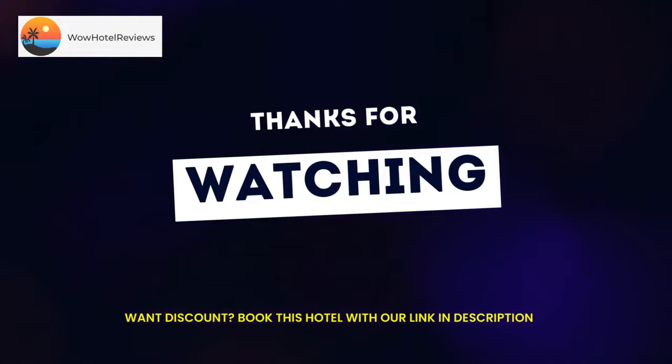Medieval Times Dinner and Tournament is 5.7 miles from this hotel and downtown Baltimore is 8.8 miles away. The Edgar Allen Poe House and Museum is a 20-minute drive away. Use our link in the description to get a special discount on this hotel. Don't forget to like and subscribe to our channel.